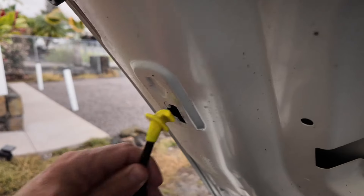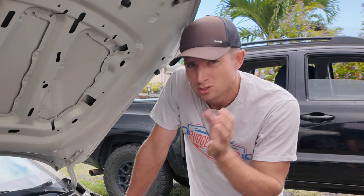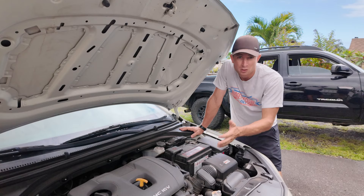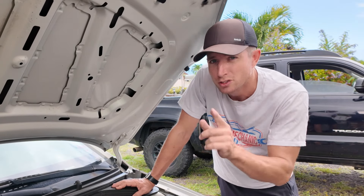Buying a used car can be a minefield. One thing you definitely want to be aware of is user modifications, or mods, that the previous owner has done. In this video I'm going to share the top five modifications I avoid like the plague when shopping for a used car. The reason I avoid cars with modifications is because it introduces a question mark — you don't know if the previous owner knew what they were doing or what quality parts they used, which could cause major issues in the future.